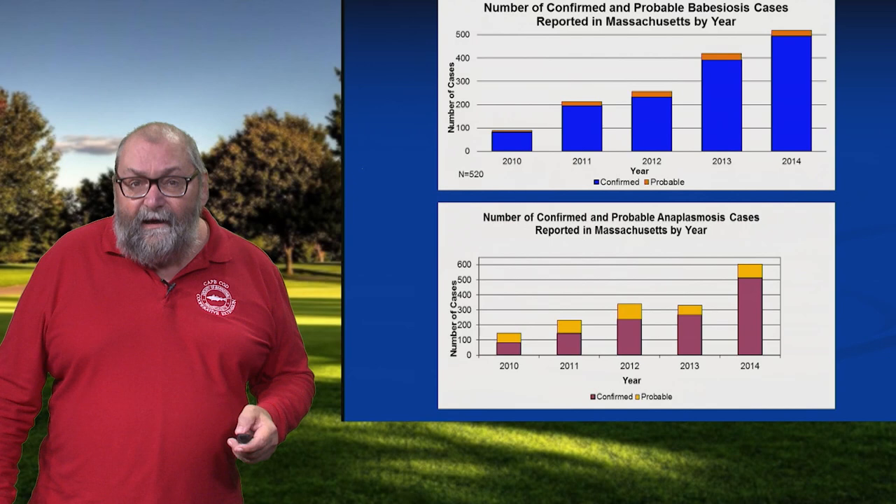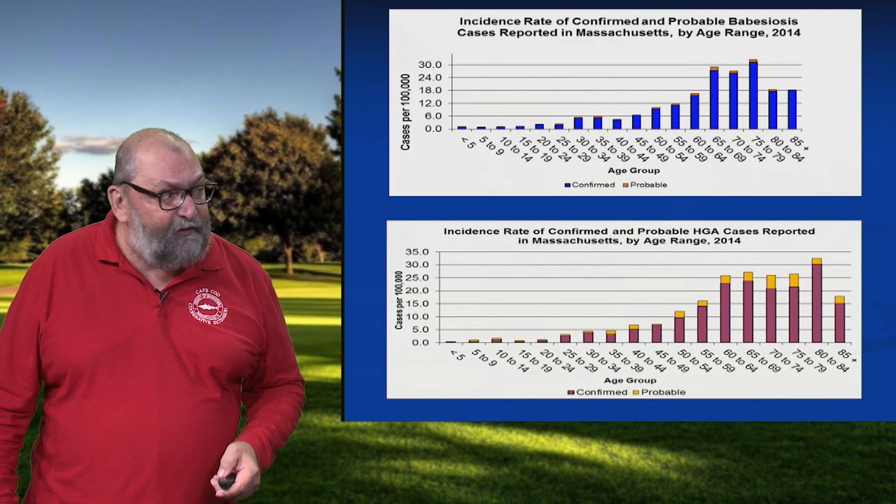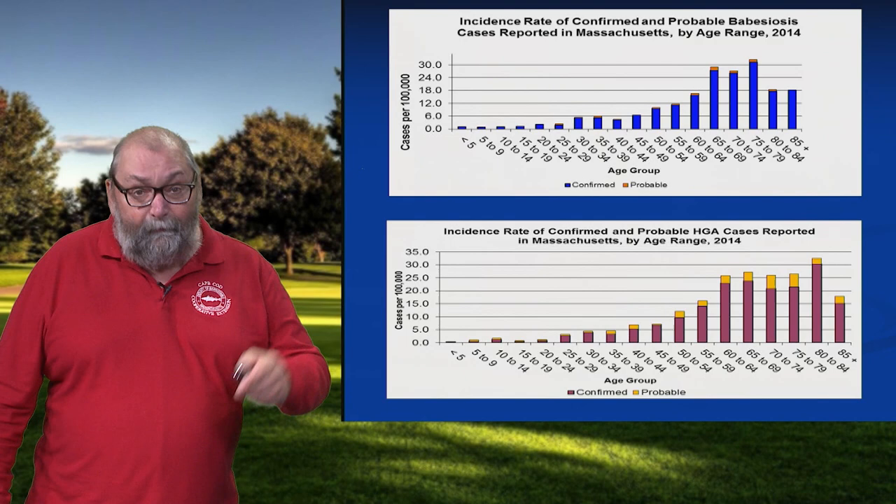These diseases are steadily on the increase — this is not going away. If you look at the age distribution of babesiosis and anaplasmosis, it's very different from Lyme disease. These two diseases are uncommon in younger people; it doesn't mean it doesn't occur, but not that often. About 95% of the cases are for people 60 and older.